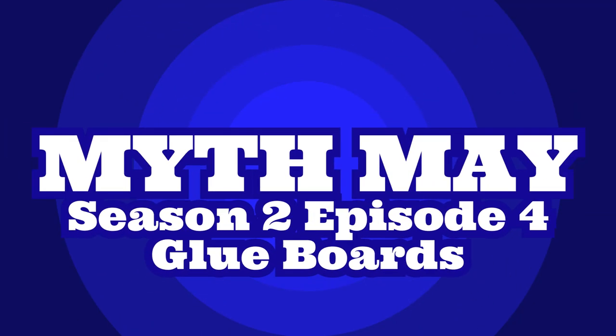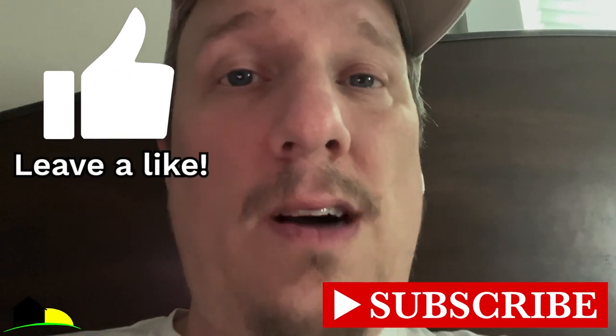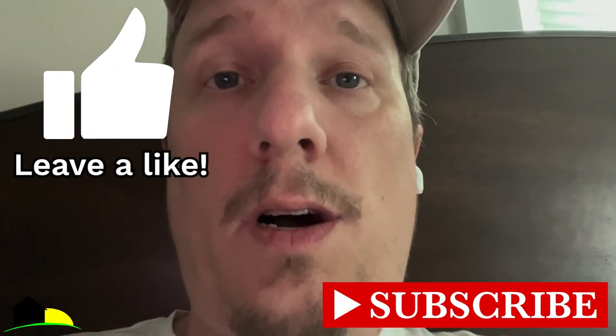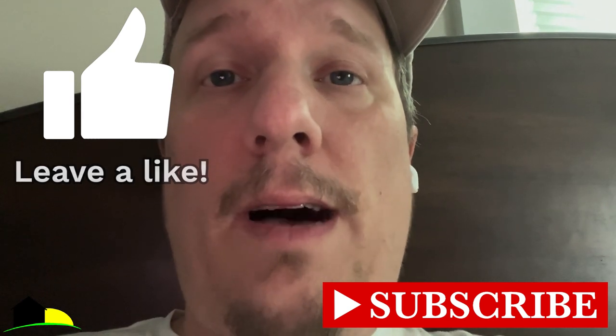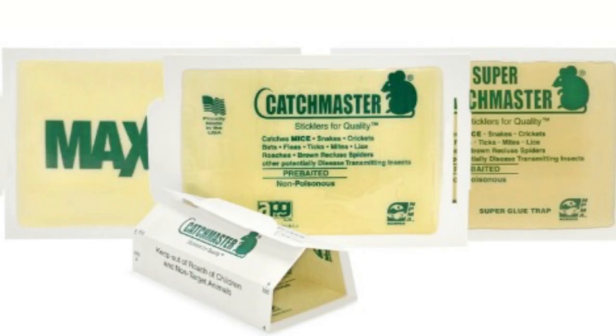Hey everybody, this is Jason Akers with Green Acres Pest Control with another Myth May episode. Today we're going to go over glue boards, also called glue traps or sticky paper — different names, all the same thing. A lot of people lay them out for insect control, but really they don't control insects very well at all. This video is about the false sense of security that glue boards give to people about pest control.